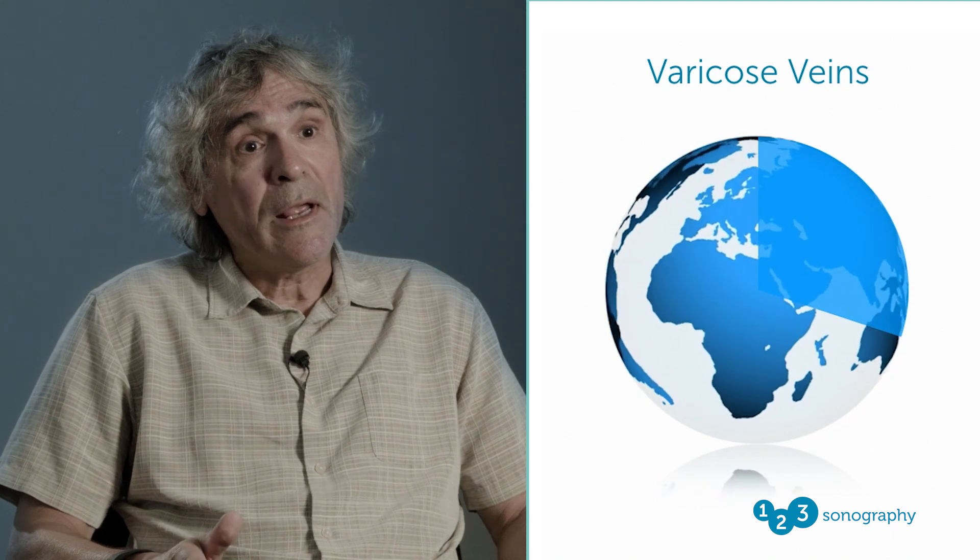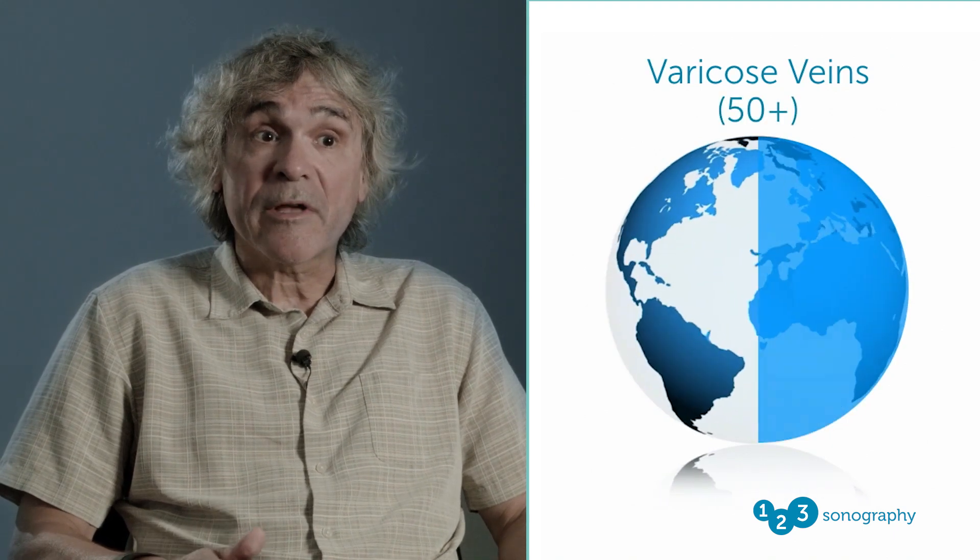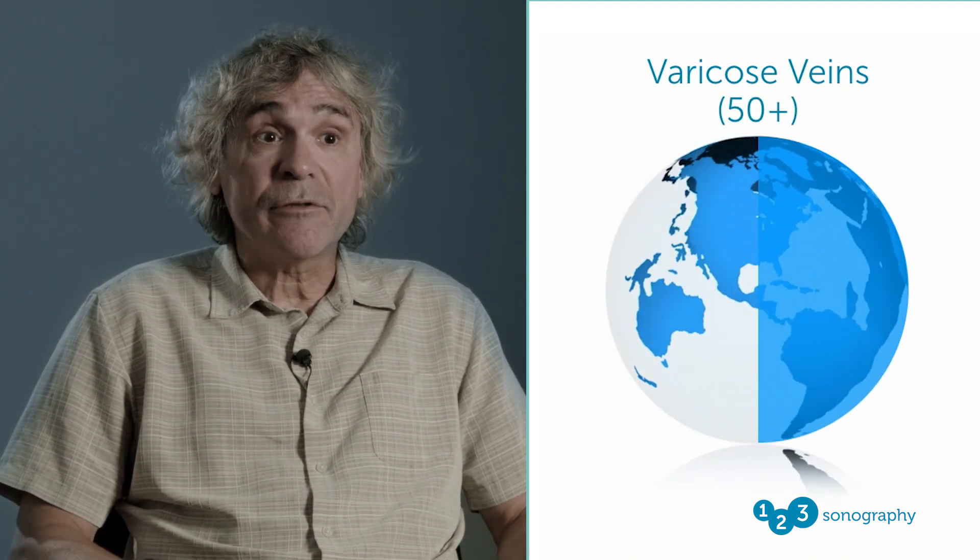The prevalence rates for CVI, chronic venous insufficiency, are significant. It's a major problem in this country. What I can tell you is that if you start at the simplest venous problem we have, varicose veins, that'll affect about 30% of the population and probably 50% of people over the age of 50.